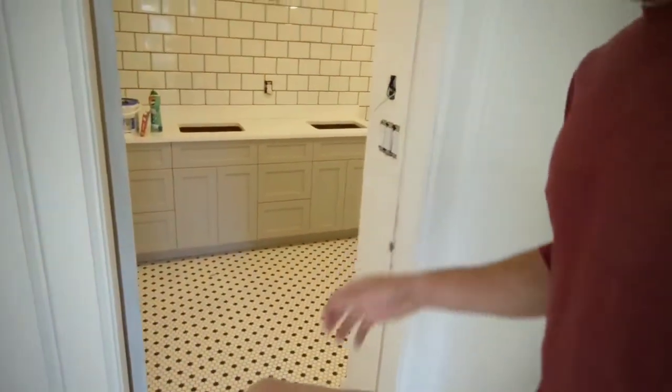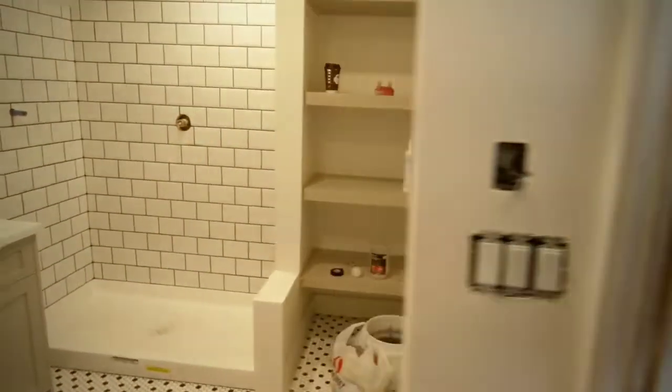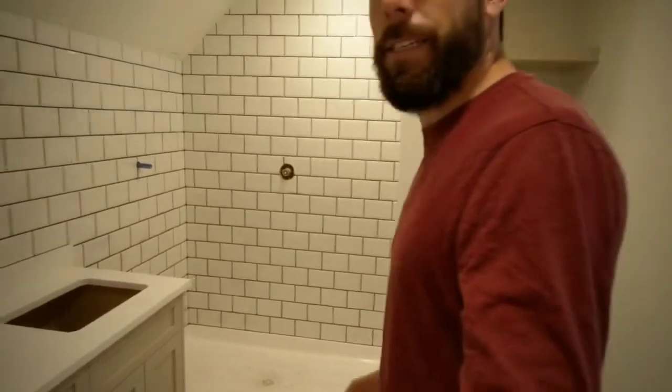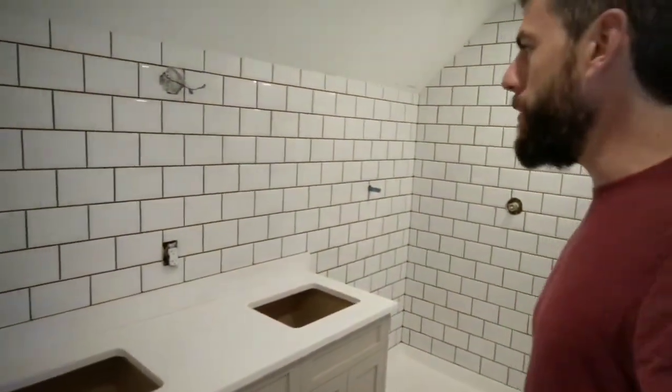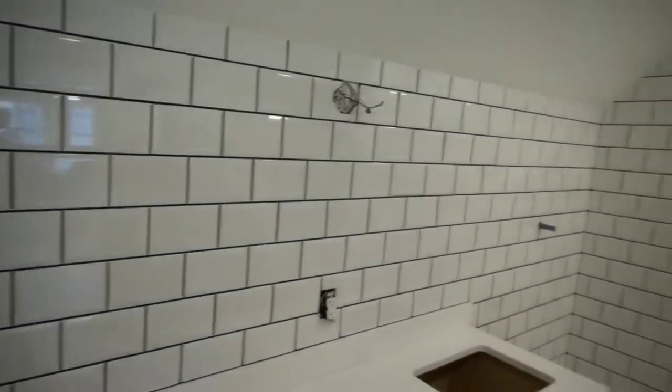Tiles are down in this little storage room. And this is a big one — not the master, this is the main bath upstairs. Look at that tile — beautiful. It's actually grouted now; it's built with a dark grout and a white tile.